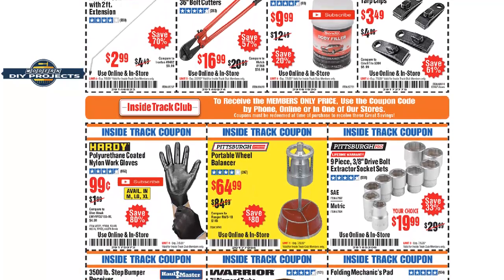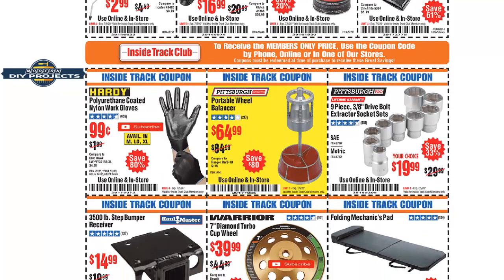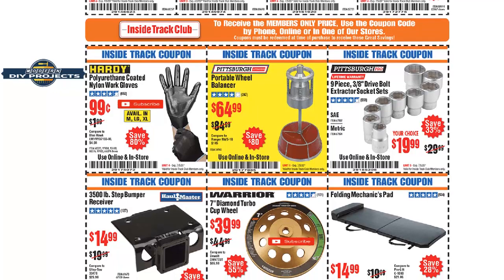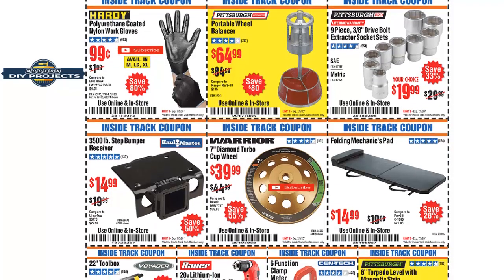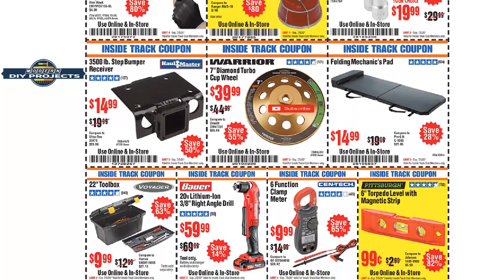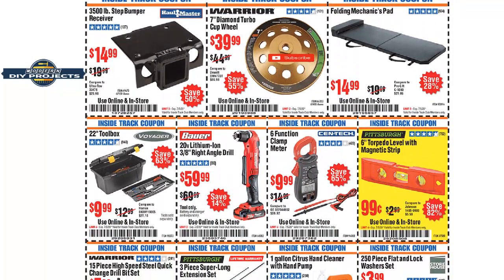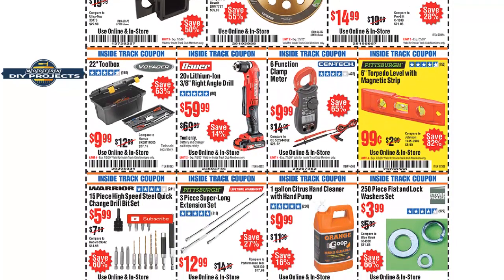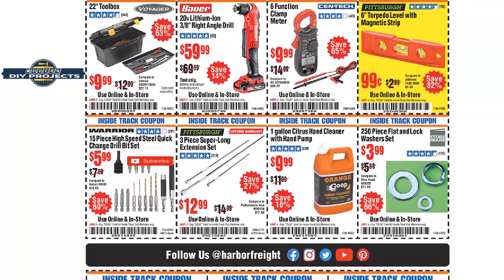One thing I'll point out about these Inside Track Club coupons: when you're looking at buying something, do a little due diligence and compare the actual prices against these coupons to see if you're really benefiting. Also compare them against using a 20%, 25%, or even 30% off coupon if you have one. Sometimes those percentage-off coupons can be more beneficial than the Inside Track Club coupon, so don't always assume membership gets you the absolute best price.